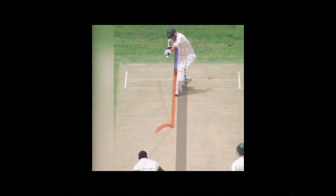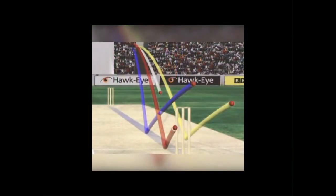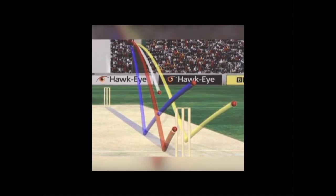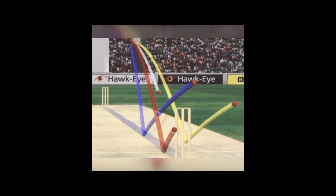1. Hawkeye Technology. Hawkeye is a computer system used to track the trajectory of the ball in cricket. It helps in decision-making for LBW (leg before wicket) appeals, and also provides insights into the path of the ball after it has been bowled.